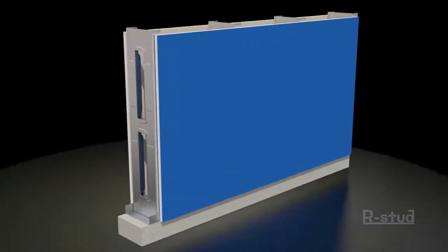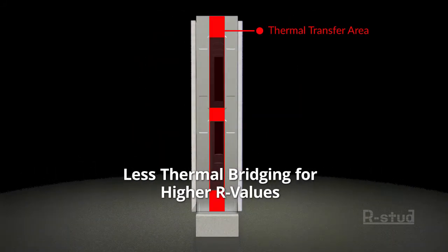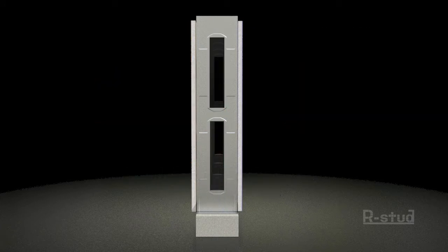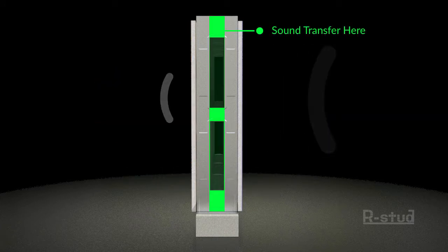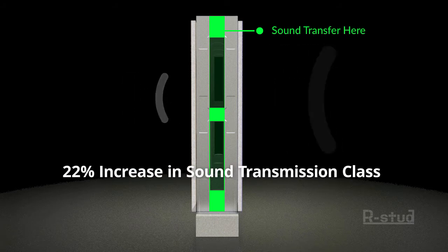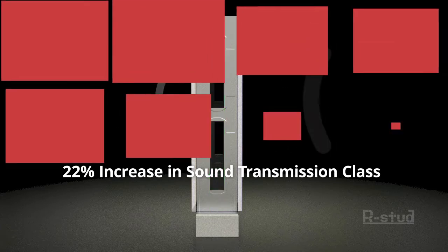Because the design uses less material in the stud web, there's less thermal transfer, which means higher R-values with no extra effort or expense. Similarly, there is less material there to transmit sound, resulting in a 22% increase in sound transmission class. And sound waves can only be transferred at the stud webs.